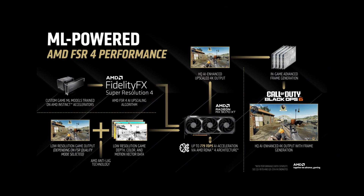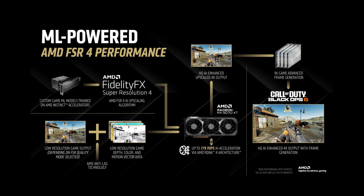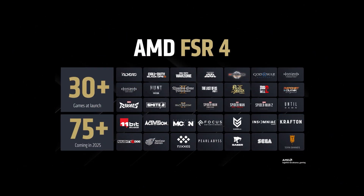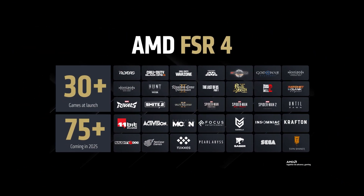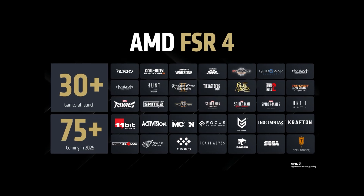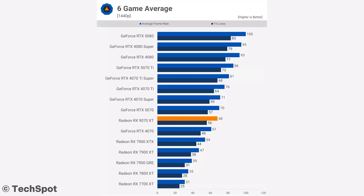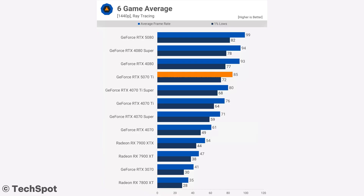Even though FSR 4 works amazingly well and is much more improved compared to previous AMD generations, there are about 35 games that support FSR 4, while there are over 100 games that support DLSS 4. If you want to play with ray tracing enabled, even though AMD has improved a lot, Nvidia is still the clear winner — at 1440p with ray tracing enabled, you can expect 20% faster performance on average. So in those two cases, spending the extra might be worth it.